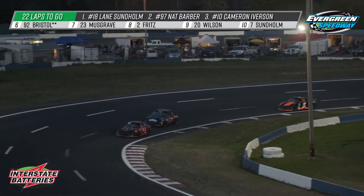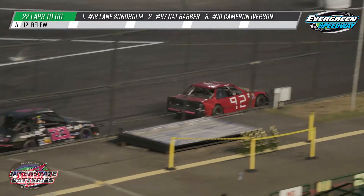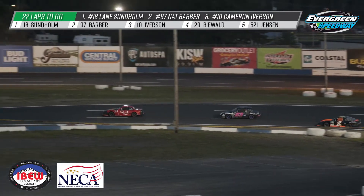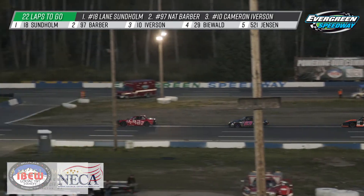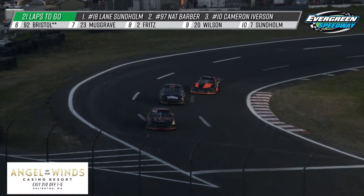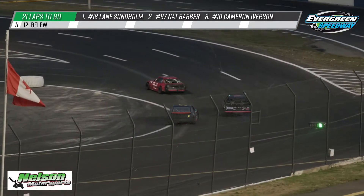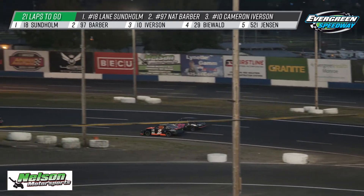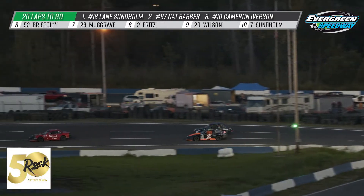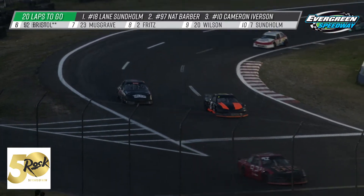There's a nice battle going on behind them — Bristol in the 92 working to the inside of Musgrave's 23. Great battle between the 92 and the 23 as they come into turn three. The 92 of Zach Bristol to the low side, able to get by the 23 of Ellie Musgrave. Ellie's fighting to stay on the high side as they come into turn one. We haven't seen a whole lot of cars in the mini stocks able to use the middle to upper grooves, with Sunholm being the notable exception noted every week. Musgrave did a good job, but kind of tucked back into line and can hope for a mistake up front. Meanwhile here comes the 2 of Michael Fritz right behind the 23 of Ellie Musgrave, making up a little bit of distance.